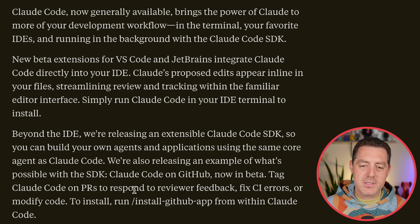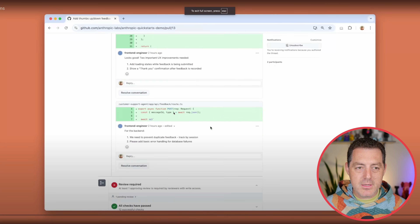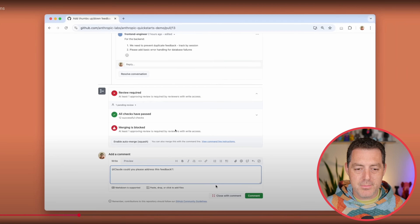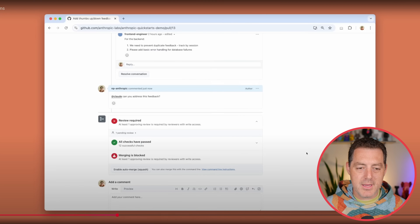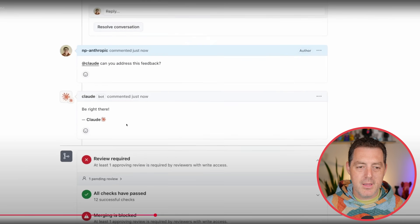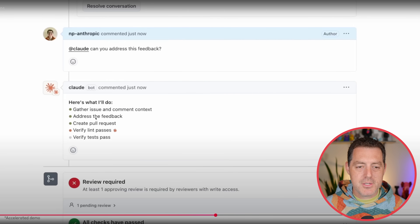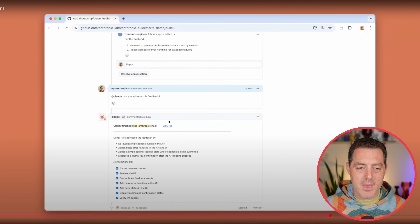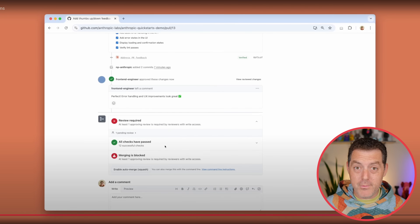You can tag Claude Code on PRs to respond to reviewer feedback, fix CI errors, or modify code. Here's an example: here's a PR, you come in with a comment, you tag Claude — 'Could you please address this feedback comment?' — and it's going to jump in and start doing it right away: gather issue and comment context, address the feedback, create a pull request, verify lint, make the tests, and so on. Then you have a PR ready to review.